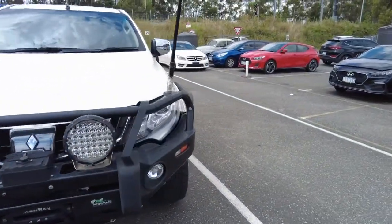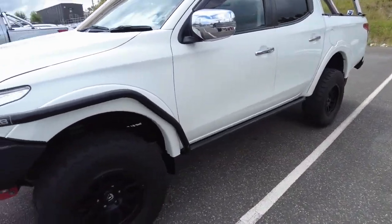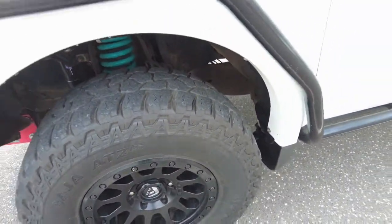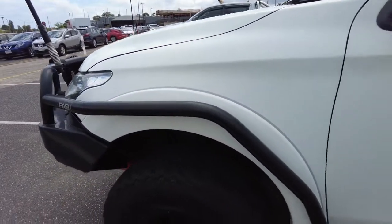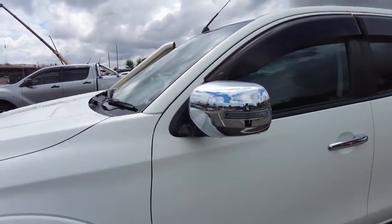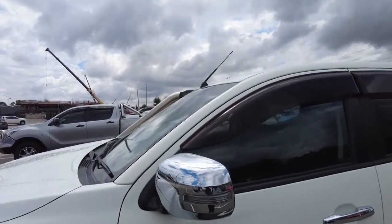Coming through onto the passenger side of the vehicle, we do have some nice aftermarket wheels. The wheels and tires are in very good condition, as are the brakes and that bull bar fitting, all the way through to the side step there as well.